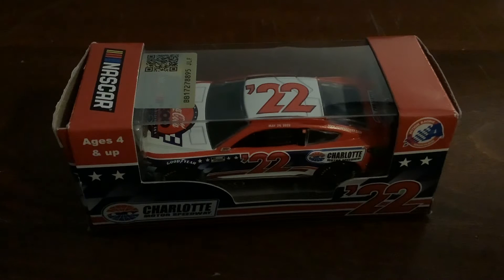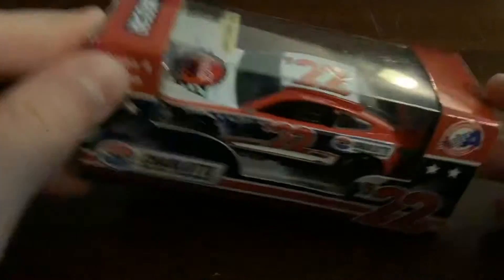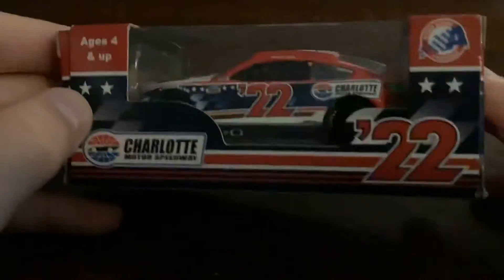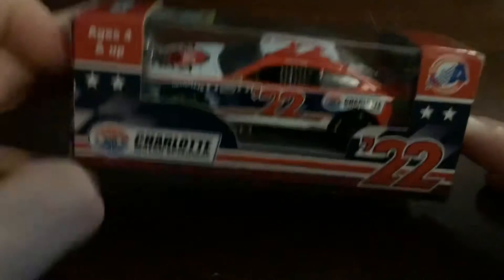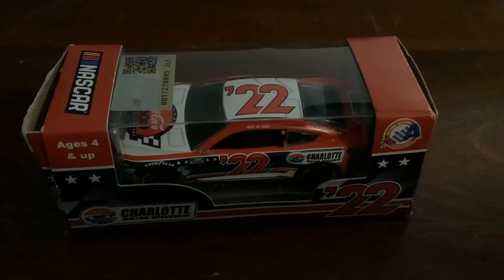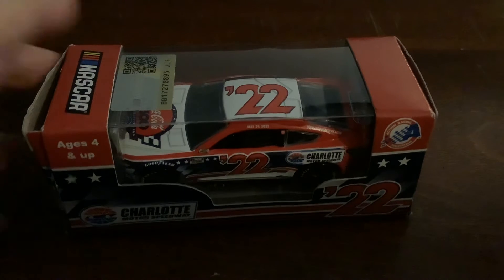Hey, what's going on guys, it's me Lincoln today and we're gonna be doing a diecast review. It's a Coke 600 Lincoln Ford promotion car. Subscribe to our channels, put a thumbs up and smash the like button — smash it like a NASCAR smashing into the wall. Let's start the video.